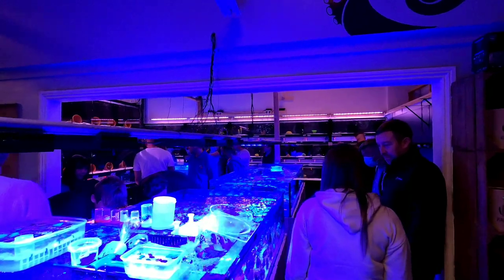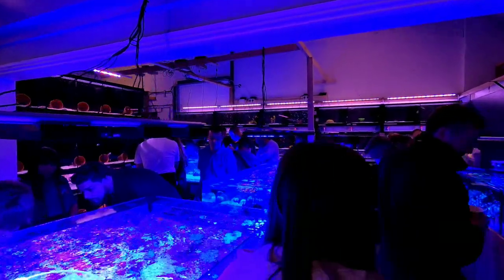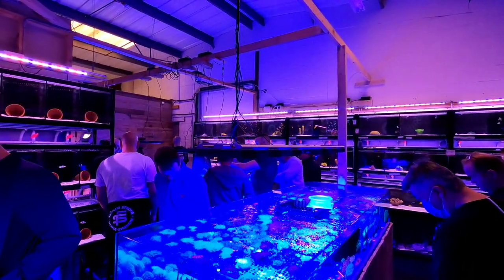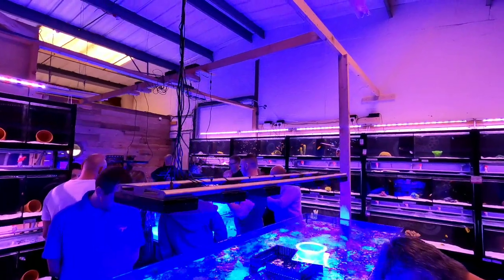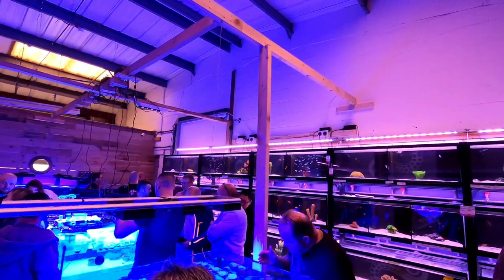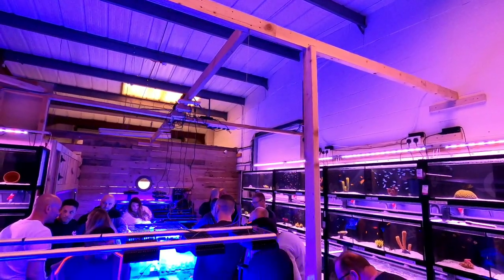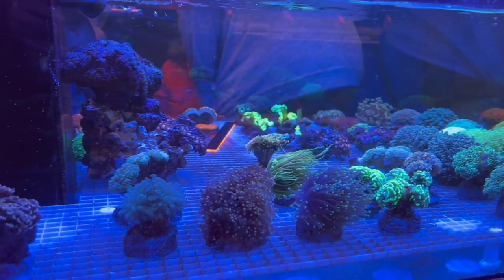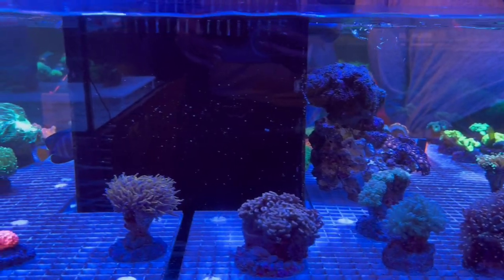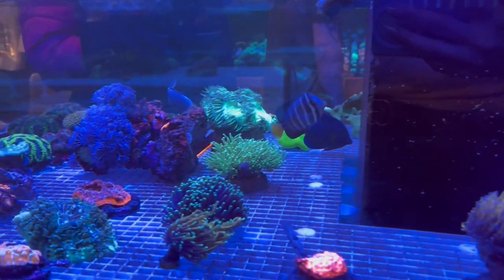Here you can see some frag traders just on the left-hand side who are selling some of their collection. You've got four huge coral beds in a horseshoe shape. This was the Saturday we were there and it was very, very busy - people buying, selling and trading their frags. Of course I have to show you the euphilias. One of my favourite green euphilia torch corals. There you've got a New York Knicks, about 400 quid.